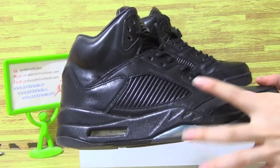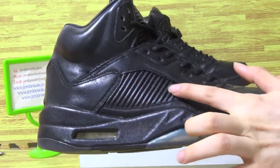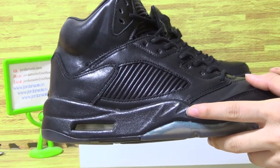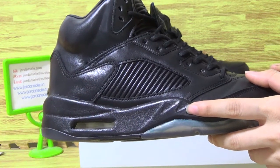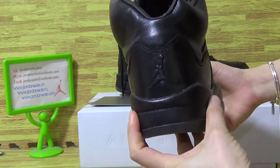Let's have a look at this with premium leather material shoes. Let's have a look at this part.